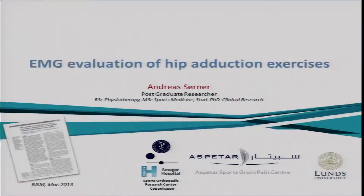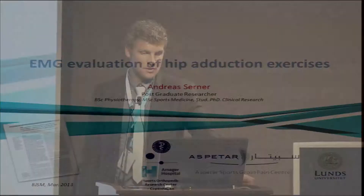I am really honored to be here. I'm a physiotherapist from Copenhagen, currently doing a PhD project on acute injuries. I've been working with groin injuries for quite a while, so it's really exciting with this conference and all the people here.